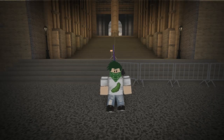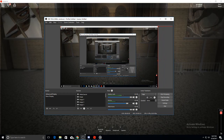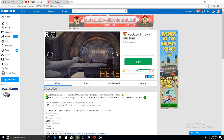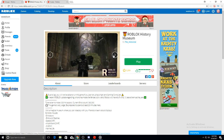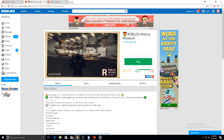Hey guys, what's going on, it is Westrum here back with another video. I was told about this new game called Roblox History Museum and it looks pretty good from the outside. It's got all sorts of stuff - dinosaurs, birds and reptiles, space, amphibians, aviation, and marine life, so I was like, I want to check this out.